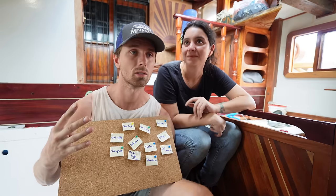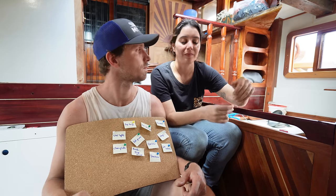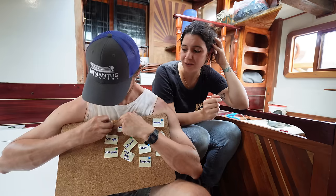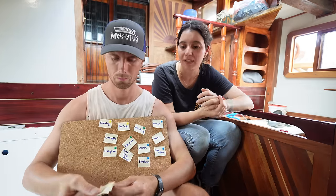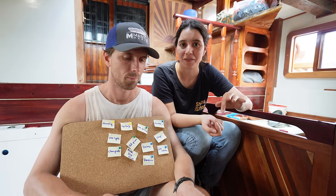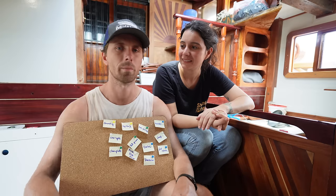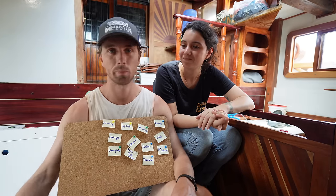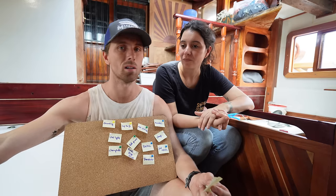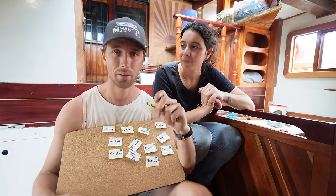We already have four chain plates installed - all four chain plates of the shrouds of the main mast. We're still missing the four chain plates of the fore mast before we can start installing all the shrouds. Grounding: we're still not sure how to do it. We have a couple of options and couldn't decide - a copper plate fastened to the boat attached to the prop shaft as grounding, a through-bolt through the hull, or a cage with the shrouds. Let us know what you think about lightning protection or grounding in the comments.